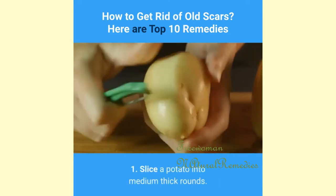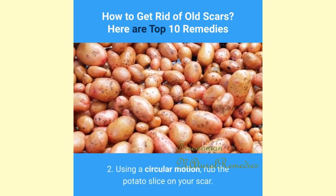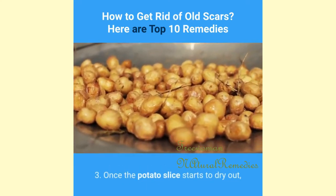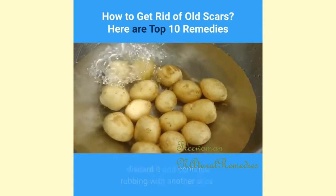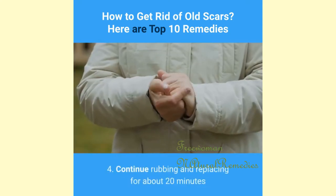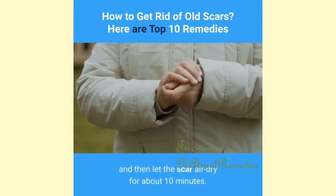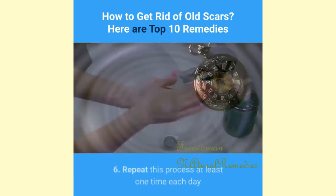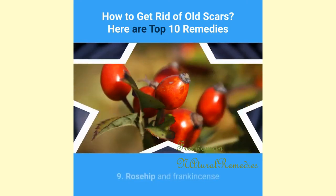8. Potato: Slice a potato into medium-thick rounds. Using a circular motion, rub the potato slice on your scar. Once the slice starts to dry out, discard it and continue rubbing with another slice. Continue rubbing and replacing for about 20 minutes, then let the scar air dry for about 10 minutes. Rinse the area with cool water and repeat at least once each day.